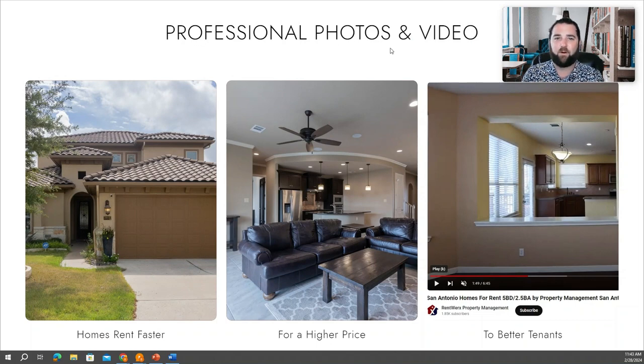It starts with marketing your home. One of the most important parts of listing or managing a rental property is having great marketing pictures and marketing videos taken. When you're looking to rent a home, the pictures and the video are 90% of what kind of tenants you're going to attract.